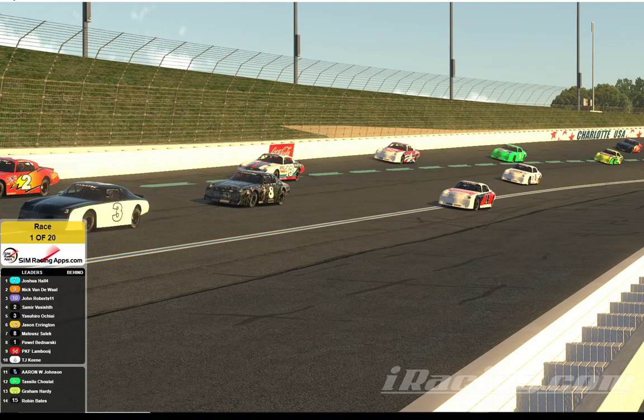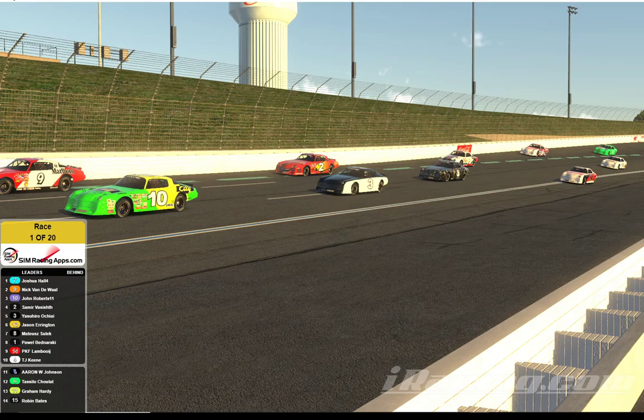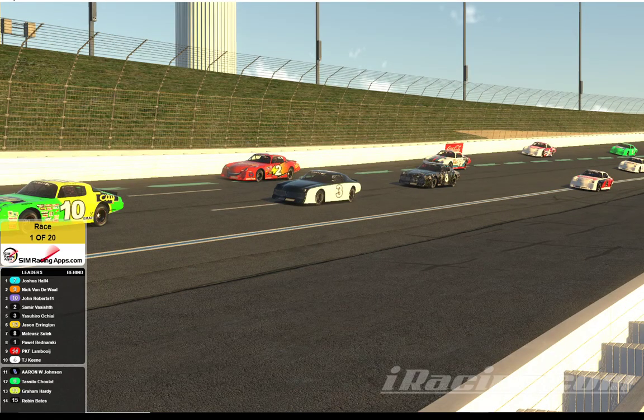In the 6th spot, in car number 13, sponsored by Martini. He comes to us from the Australia, New Zealand region — that's Jason Arrington, also a regular in the NASCAR Pro 2 Lite Truck Series. In the 5th starting position, in car number 3, is Yasuhiro Ochai from Japan. Now your top 4, starting in 4th spot. In car number 2, that is the Rusty's Lightning McQueen Chevrolet of Samir Vazishth, from Australia, New Zealand, a regular in the NASCAR Arca Menard Series.